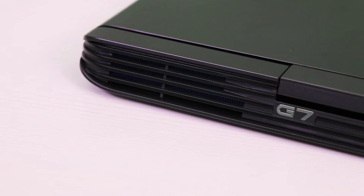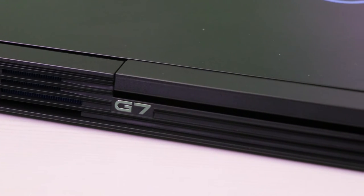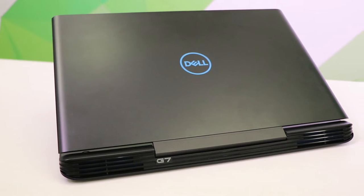The G7 complements its amazing performance with a nice sleek exterior inspired by classic Inspiron designs, but clearly in a league of its own with its futuristic look, available in both alpine white and licorice black.